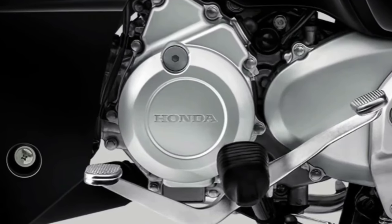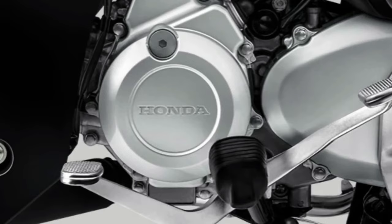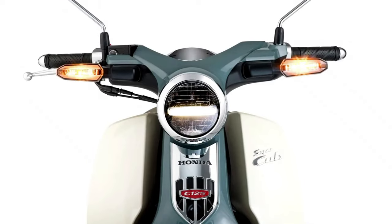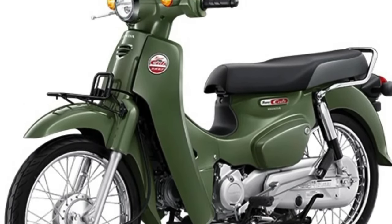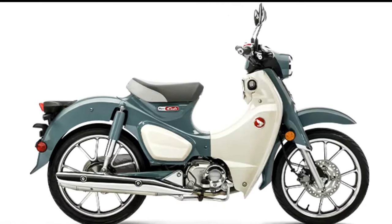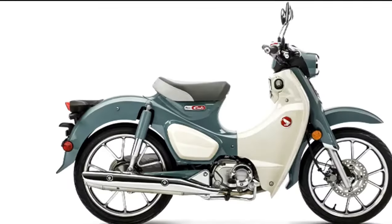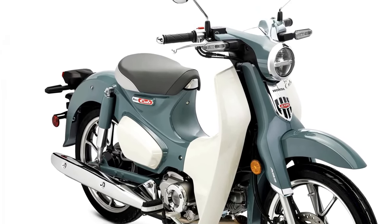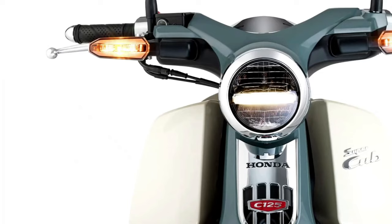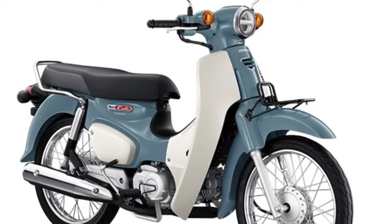The humble Honda Super Cup has come a long way since 1958, when it was designed as little more than a commuter with affordability and practicality in mind. These days it's still practical, but is also seen as a status symbol and a lifestyle icon. Available in a myriad of colors and specifications, the Honda Cup remains a mainstay in Honda's global lineup. Over in Thailand, Honda has released two new colorways for the Super Cup — Pearl Organic Green and Pearl Cadet Gray — giving it even more retro flair.